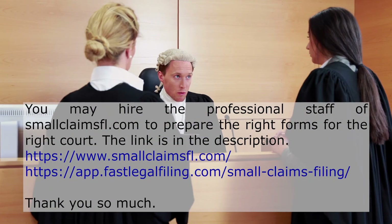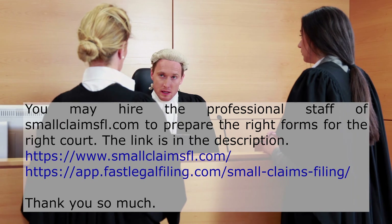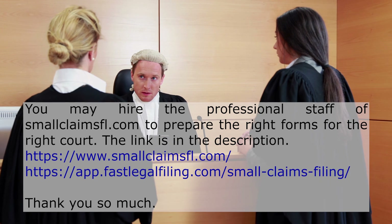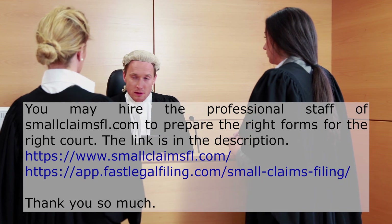You may hire the professional staff of smallclaimsfl.com to prepare the right forms for the right court. The link is in the description. Thank you so much.